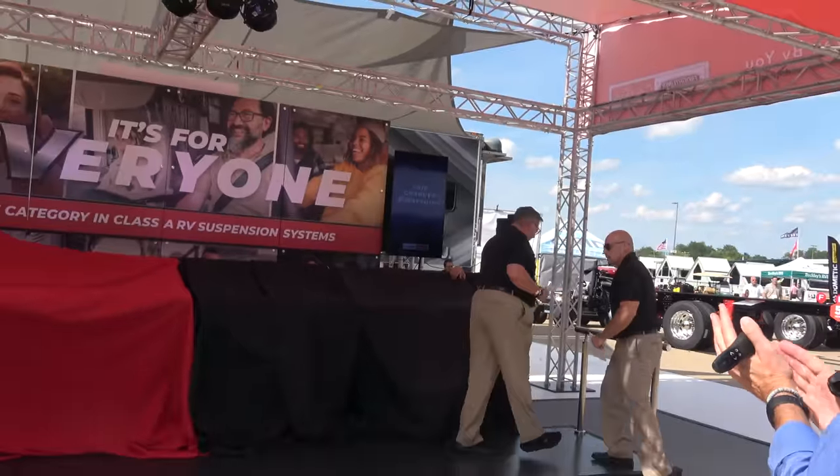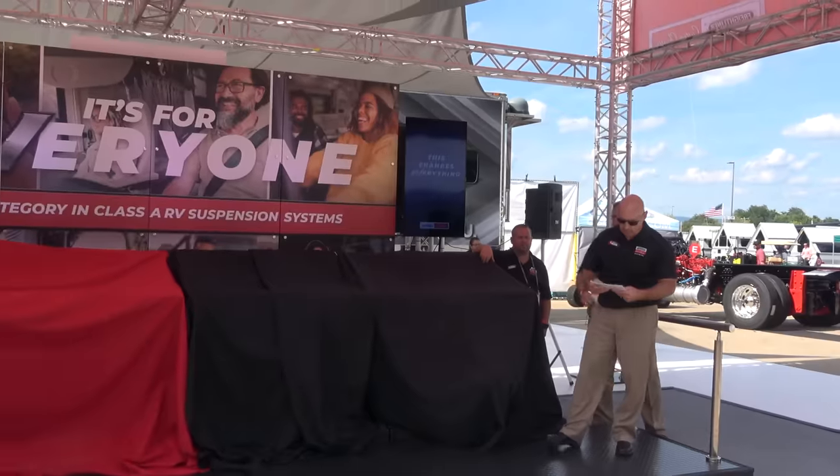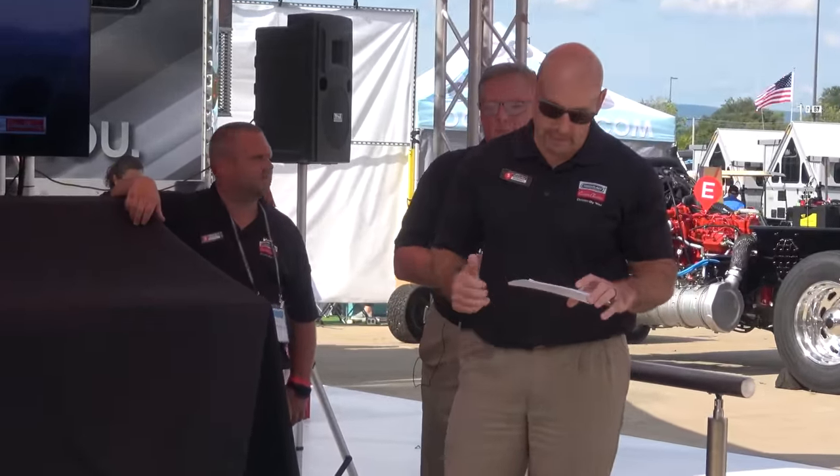I'd like to welcome Jeremy Buckmeyer, RV product manager, to the stage. I want to introduce you to the newest FCCC design feature that integrates previous exclusive innovations that we've developed. We're actually going to walk through some of those as we work up to our latest and greatest innovation.